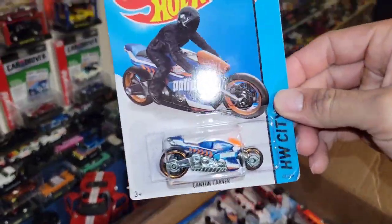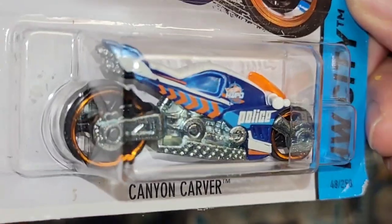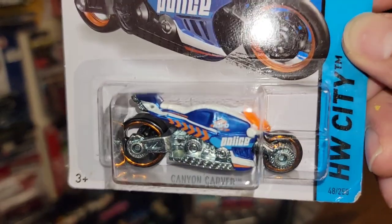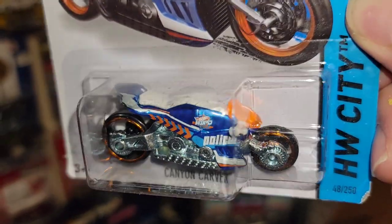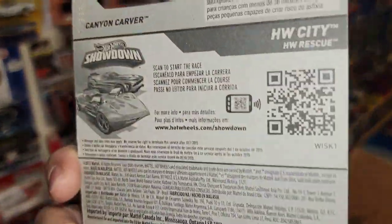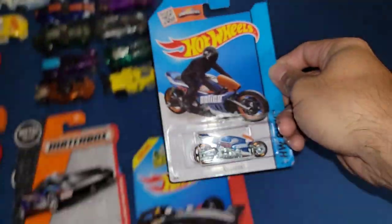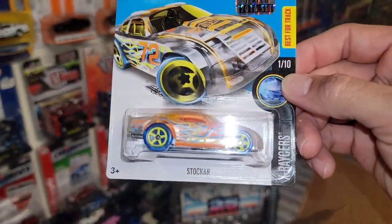Check this one out — the Canyon Carver, out of the Hot Wheels Race City. That is super cool — look at that staggered setup on that street bike. You have the nice blue enamel with the orange and white tampos and the orange windscreen, and it is another police style vehicle. Another international card — that thing is super cool.